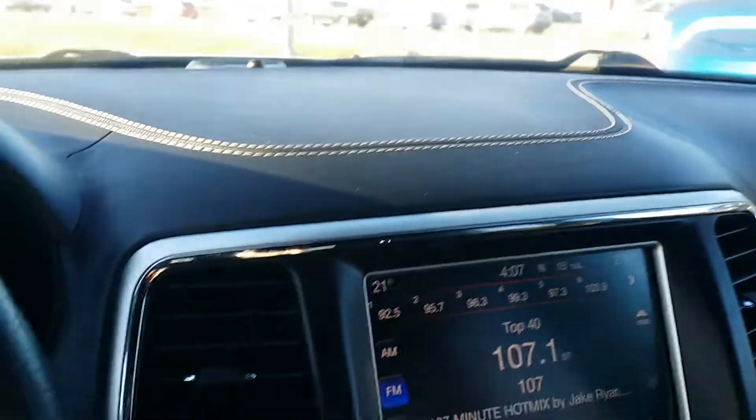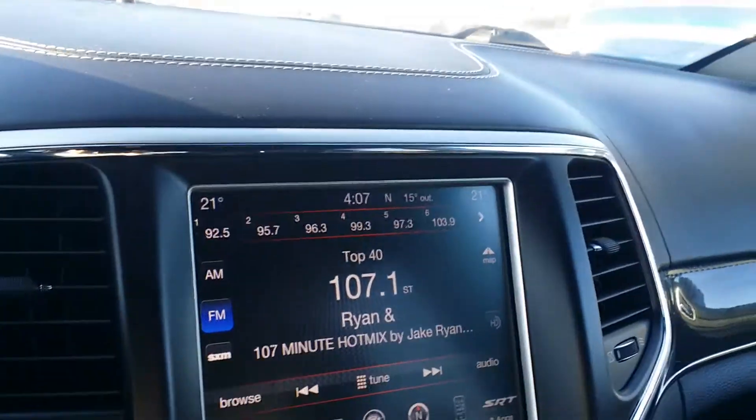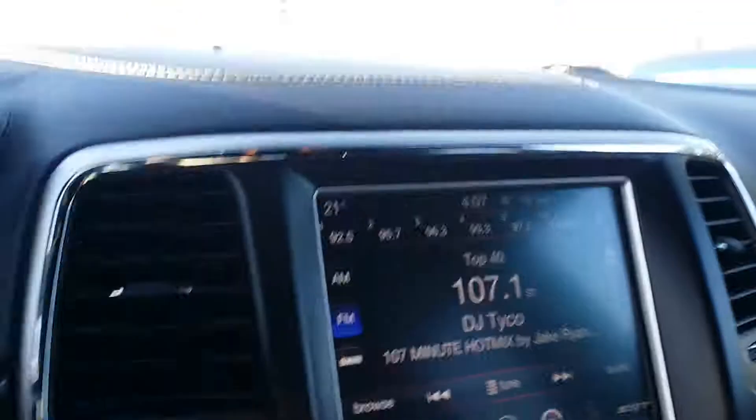This guy will give you a backup cam. It's only sitting on 154,000K on it and pretty much loaded. Everything you need in this car, you're going to have it. Let me know what you think about this SRT8 and we'll take it from there. This is one of the options I wanted to show you — let me know what you think.